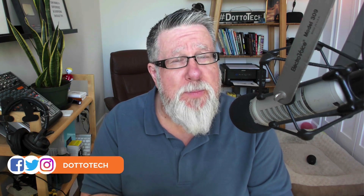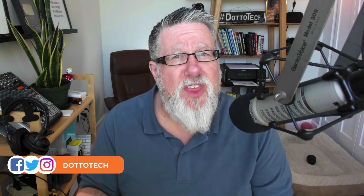Steve Dotto here. How the heck are you doing this fine day? Today we're going to dive in and take a look at a really important security tool that we all have access to and more of us should be using. It's called two-factor authentication, and you'll see it often on websites called 2FA, standing for two-factor authentication.